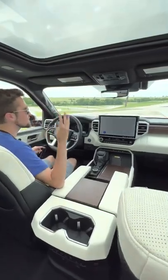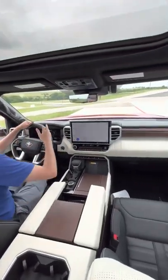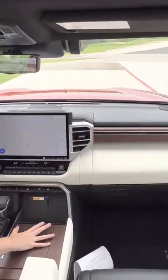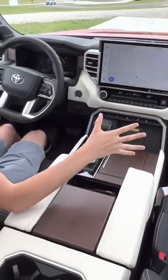Reason number three is the fact that this cabin is very luxurious on the Capstone. We have leather across the upper part, leather through here, and real American walnut wood trim everywhere in between.